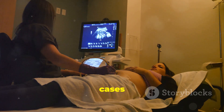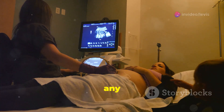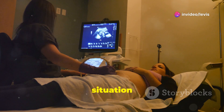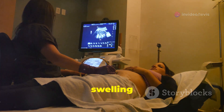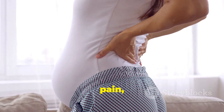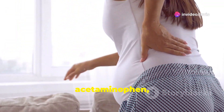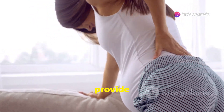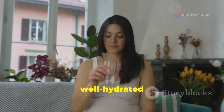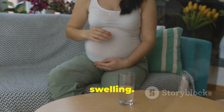Mild cases of hydronephrosis often resolve independently without requiring any specific treatment. Your doctor will likely monitor the situation closely through regular ultrasounds to track the swelling and ensure it's not worsening. If you experience discomfort or pain, your doctor might recommend over-the-counter pain relievers like acetaminophen, also known as Tylenol. They may also advise you to stay well hydrated by drinking plenty of water, which can help promote urine flow and potentially reduce swelling.